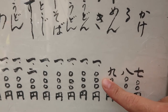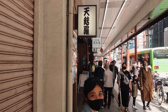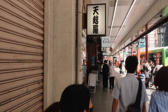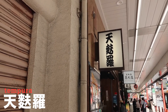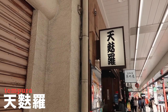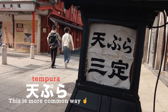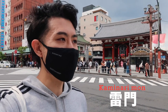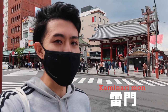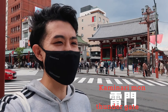Quiz time — what is that? '天' — it's actually tempura! There's a kanji for tempura. I have no idea how to write it, but we know the kanji for tempura. Now we're at Kaminarimon — 'kaminari' is thunder and 'mon' is gate, so it's basically the Thunder Gate.